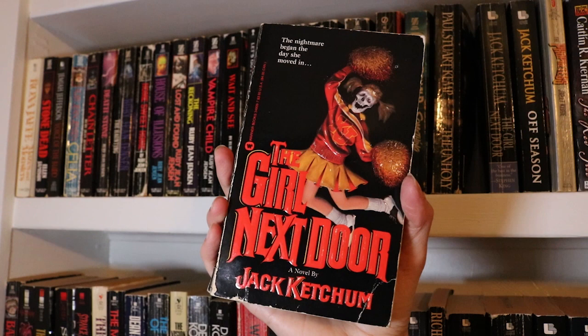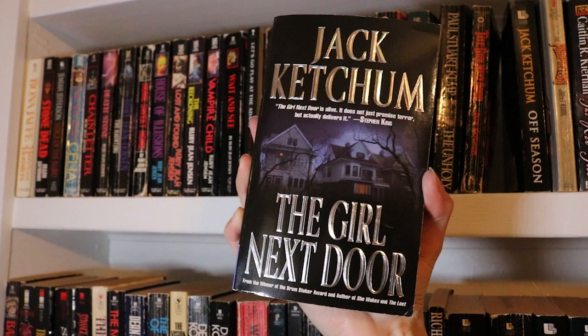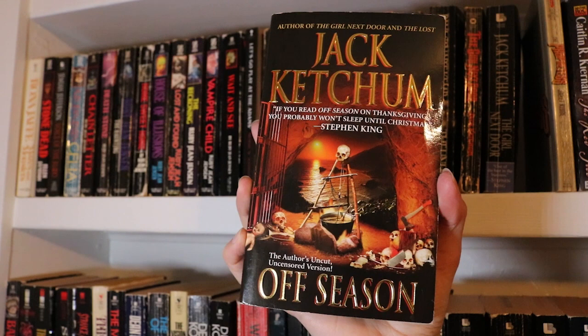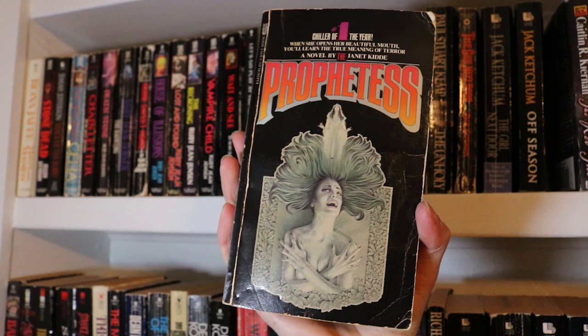And another edition of The Girl Next Door — I grabbed it because it has not only the novel but it includes two of his short stories, so I figured why not grab it too? Also by Jack Ketchum, Off Season, which is the first of his that I read and really enjoyed. Profitess by Janet Kidd — I think that's a pseudonym though I'm blanking on their real name — wonderful cover.